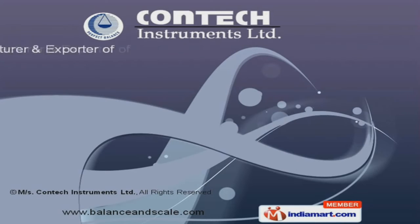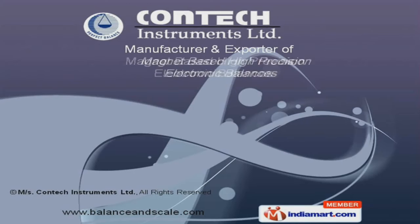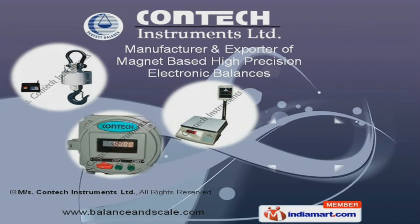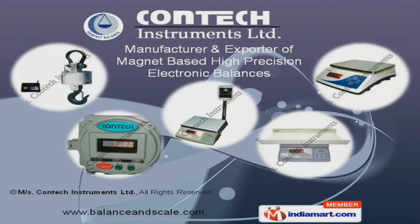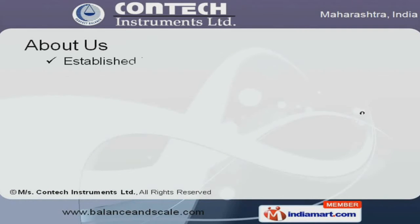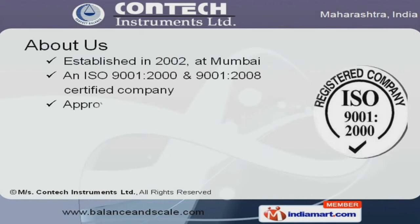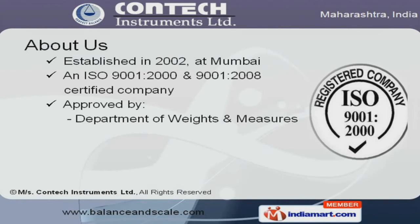Welcome to Contech Instruments Private Limited, where innovation never stops — manufacturer and exporter of magnet-based high-precision electronic balances. Established in 2002 at Mumbai, we are an ISO 9001:2000 and 9001:2008 certified company.